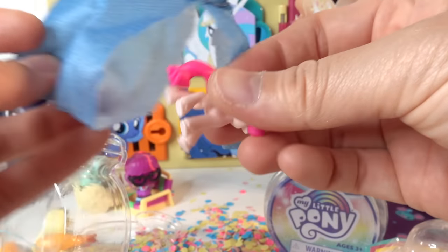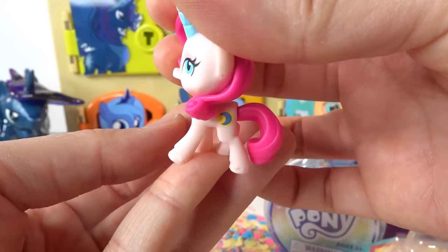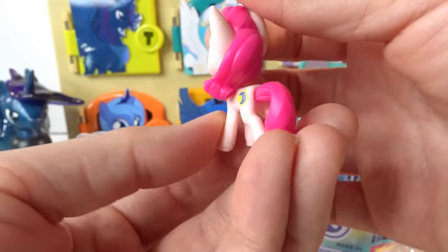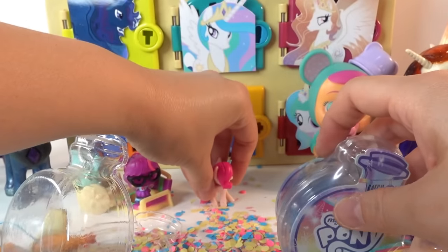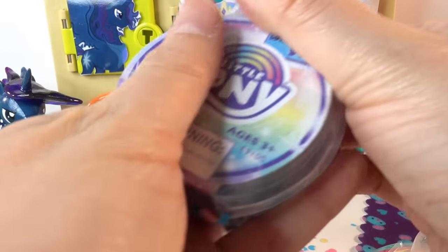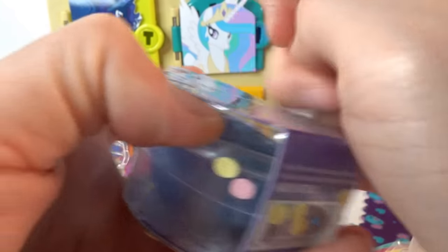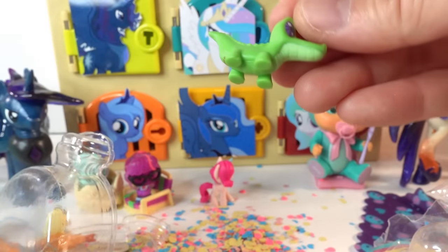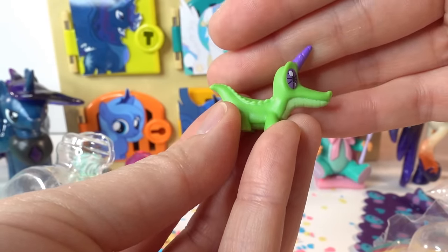We got a new pony! I don't know what her name is, but she is a light pink pony with bright pink hair and a blue horn. It seems like everyone in this series has a horn, so I'm not sure if she's a unicorn or an earth pony. Let's open our second one - and it's Gummy, also with a horn!